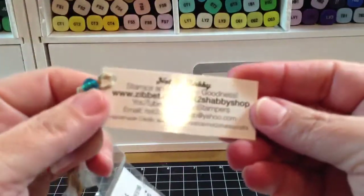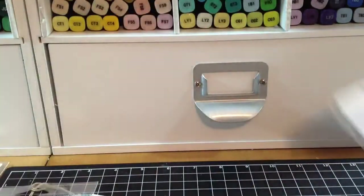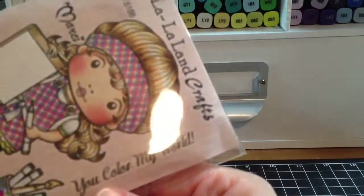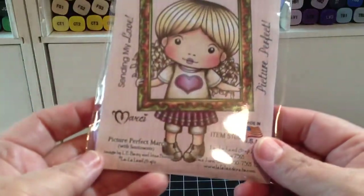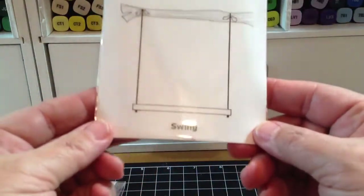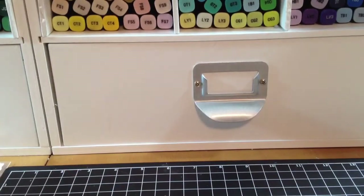This is her little card. I ordered Beret Marcy, and then I ordered Coloring Marcy. This has a sentiment of 'you color my world,' but I love this one because I love the little Copics in the pencil holder — I just thought that was so cute. And then this one is Picture Perfect Marcy. I also got the CC Designs Park Bench for my sitting stamps, and then I got the Swing. Thanks Jamie! I already placed another order with Jamie — I'm waiting for that one to come.